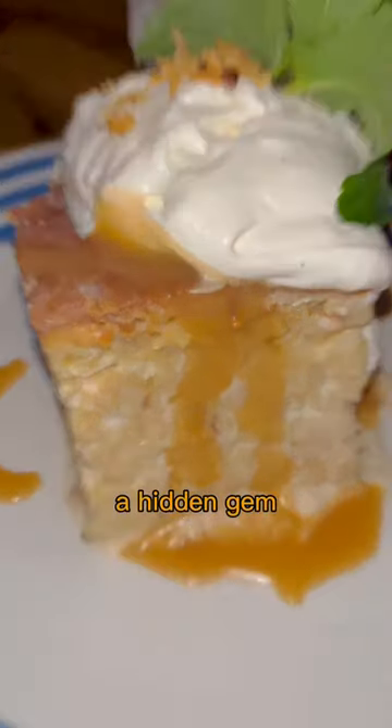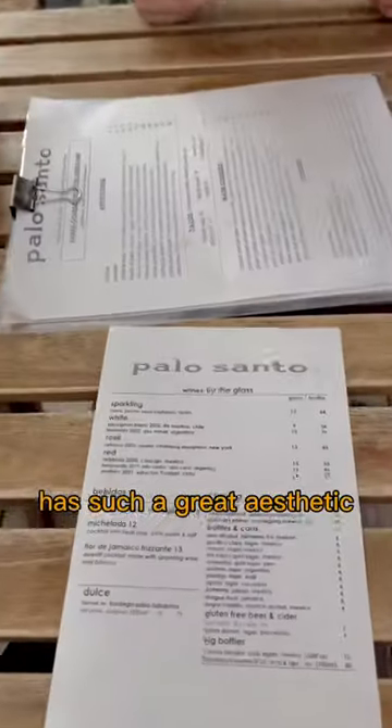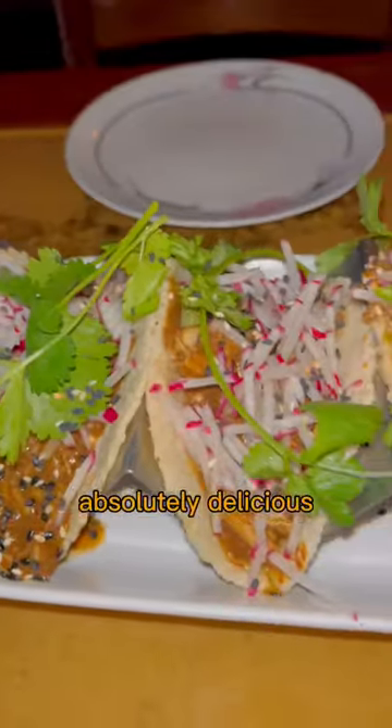We stumbled upon a hidden gem. This is Palo Santo, located in Park Slope. This Spanish restaurant has such a great aesthetic and the food is absolutely delicious.